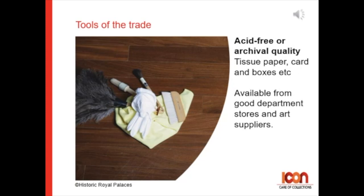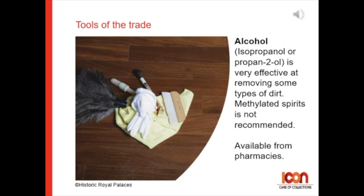Use acid-free or archival quality tissue paper, card and boxes, which you can buy from department stores or art supply shops. When using alcohol such as isopropanol or propan-2-ol, it's very effective at removing some types of dirt. Methylated spirit is not recommended, and you can buy these products from pharmacies.